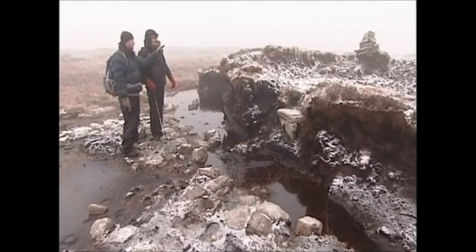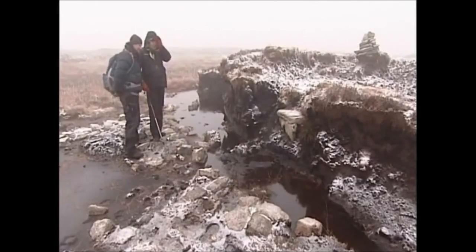Of course, those stones on top are nothing to do with this. They're nothing to do with it, no — they're just walker's cairns. And this is the first time that any organic remains have been found on Dartmoor. It is.